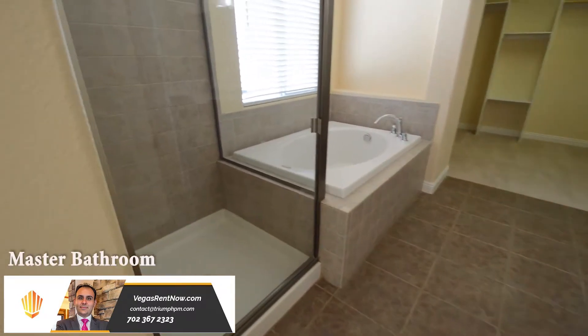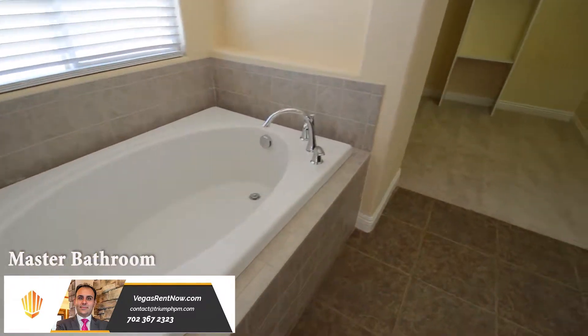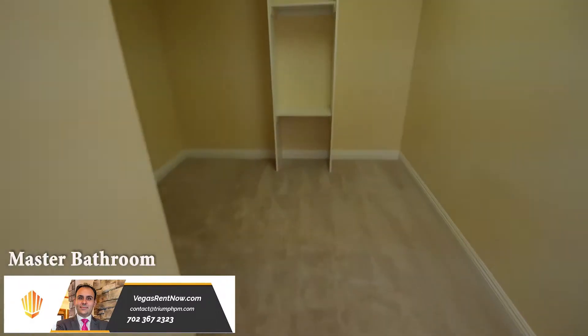The master bedroom has a high ceiling, fan with light, and window blinds. The master bathroom has a tile floor, separate tub, shower, walk-in closet, double sink vanity with makeup area, and a water closet.